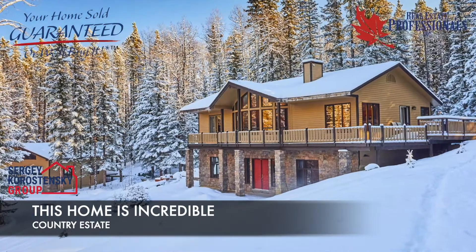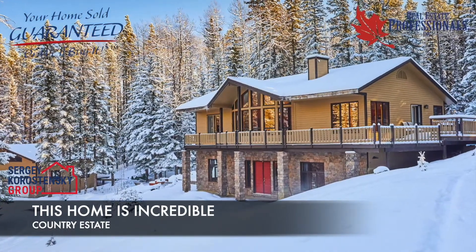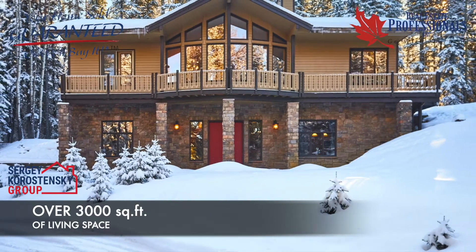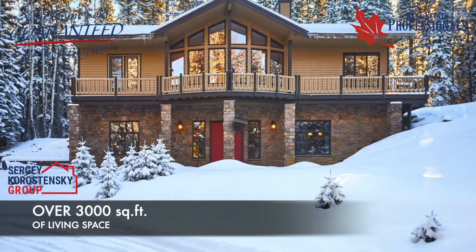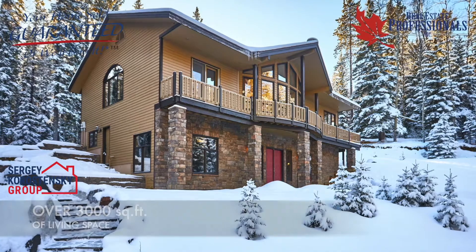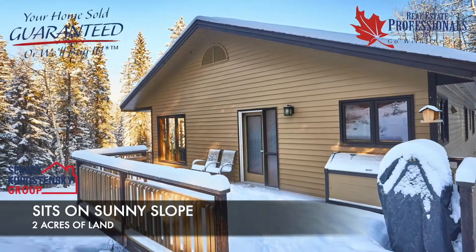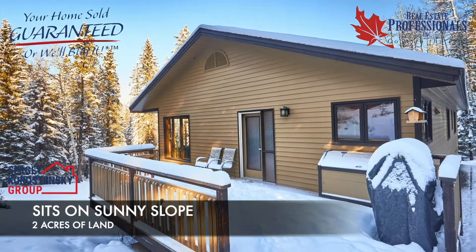This home is custom-built and is an absolutely stunning country estate. It has over 3,000 square feet of custom living space with an additional 1,300 square feet of potential suite development over the garage. This beautiful West Breck Creek home sits on a sunny slope and is situated on 2 acres of land.